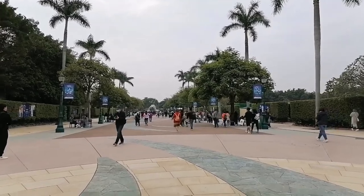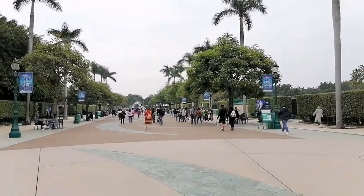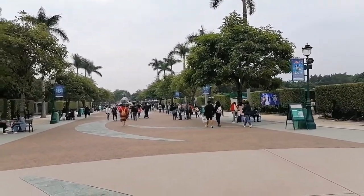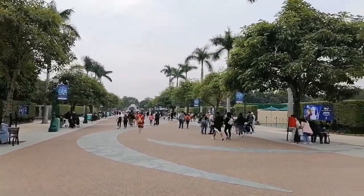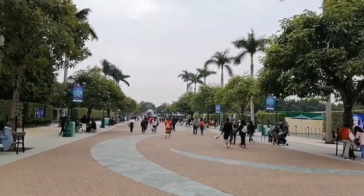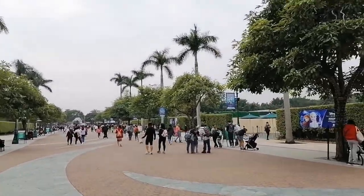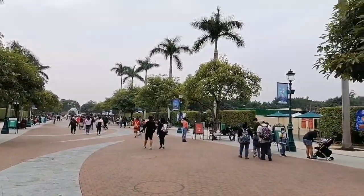This is the entrance of Disneyland Resorts guys, so we go inside. Welcome to Disneyland Resorts Hong Kong! Hong Kong Disneyland is a theme park located on reclaimed land in Penny's Bay, Lantau Island. It is located inside the Hong Kong Disneyland Resort.